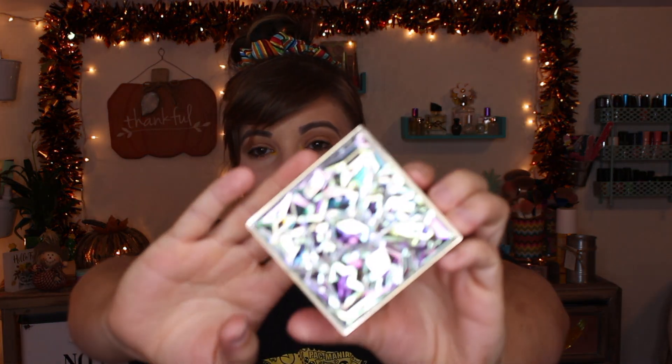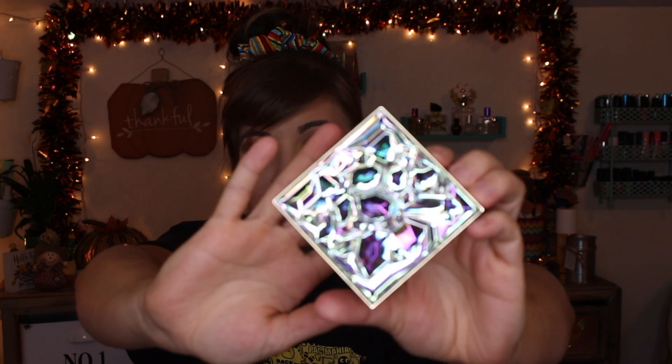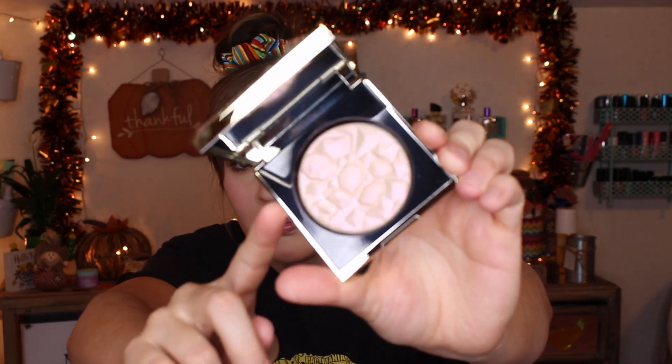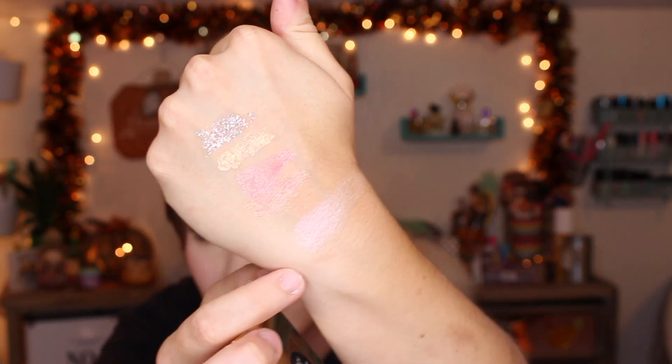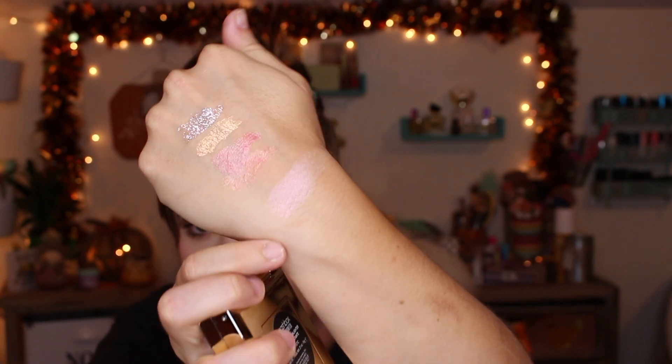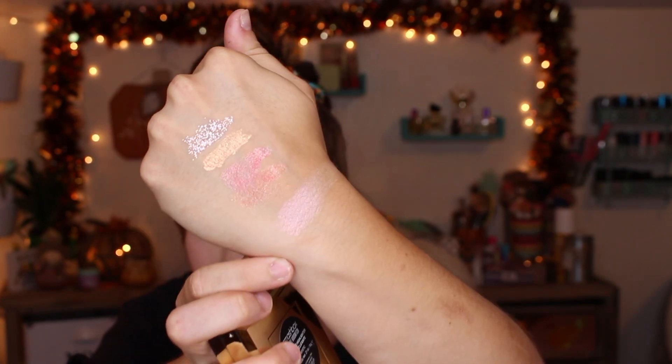Another hot buy is the Smashbox Crystallized Collection — I believe it's forty percent off right now. I wanted to try their Crystallized Highlighter. The packaging is just stunning — it's all crystallized on top, and when you open it up you get a nice mirror and the highlighter shade. I'll swatch this because I've actually used it and it is just so beautiful. Here it is swatched — so pretty, holographic and iridescent. I love it!